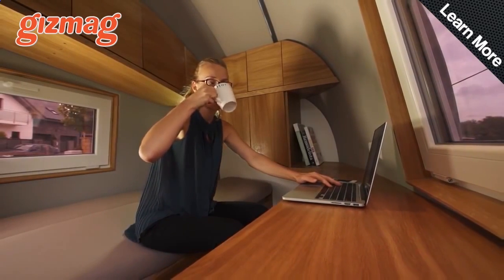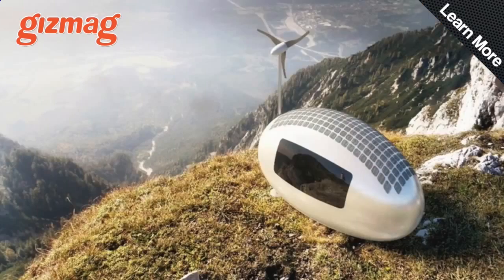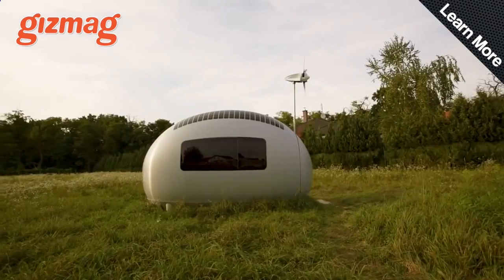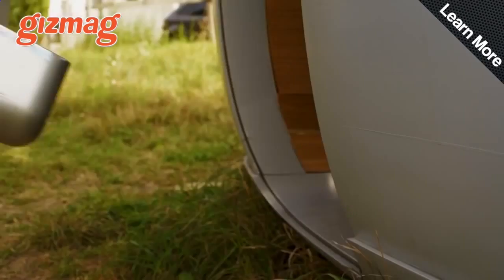You can move them by trailer or container, or even by helicopter if you want to spend a couple of months on a mountain top. The smart home system is controlled by tablet, and if you're in range of mobile coverage, it's got built-in Wi-Fi internet, yours for just under $90,000.